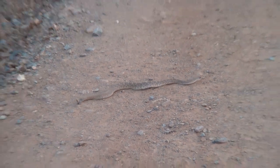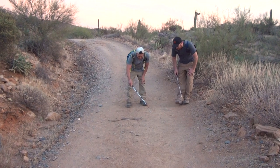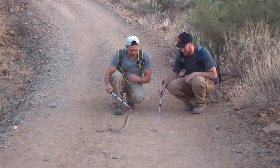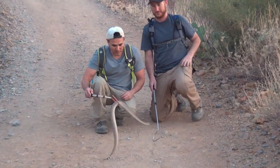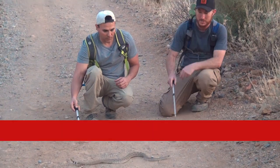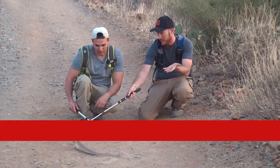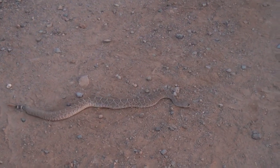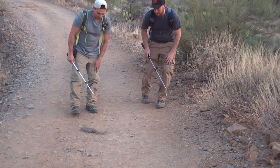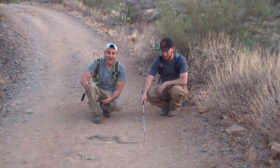Diamondback — there it is. Slow down, buddy, let us look at you. So we got our nice little venomous snake here, the western diamondback rattlesnake. Wouldn't you agree this is one of the most common venomous snakes you can find out here in the Sonoran Desert? This is one that most people would encounter. It blends in perfectly with the trail here, which can be a good or a bad thing — good for the snake, bad for the person who steps on it.